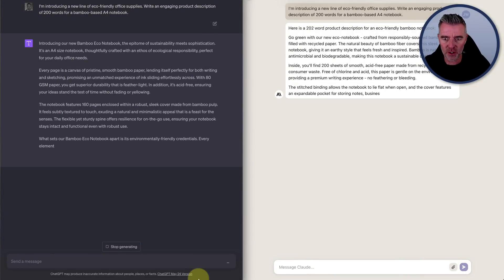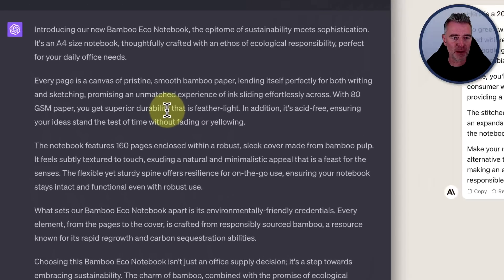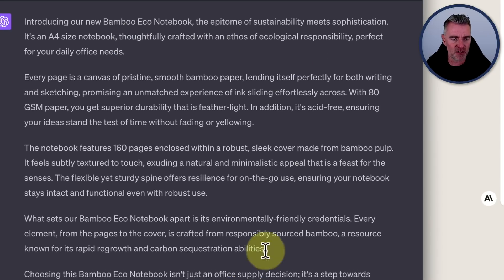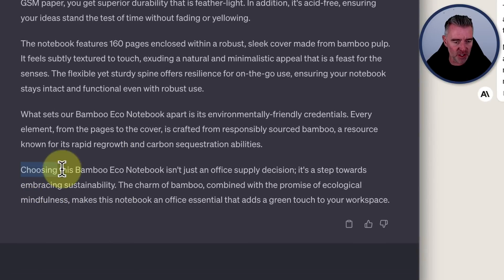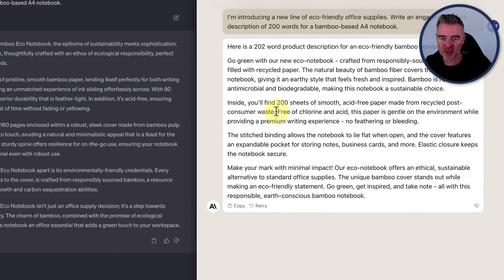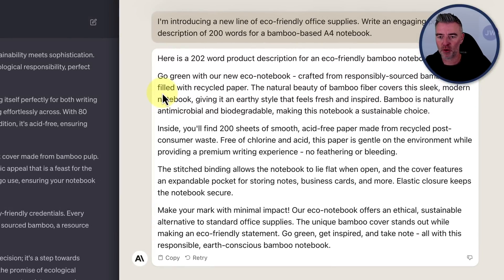Both are banging that out really quickly. GPT-4 says 'Introducing our new bamboo eco-notebook, the epitome of sustainability meets sophistication.' Claude 2 has responded with a 202-word product description — it's actually told us how many words there are, which is a nice touch.